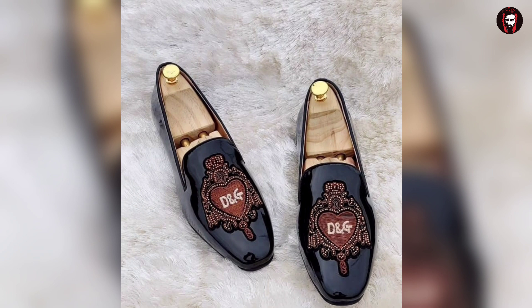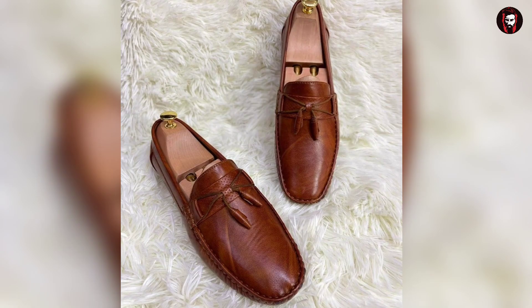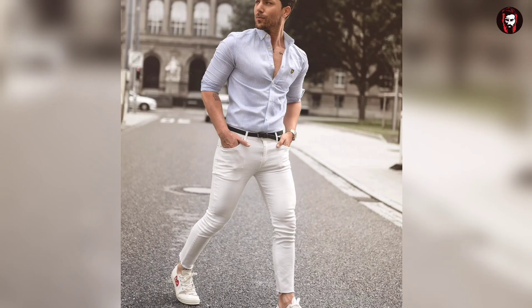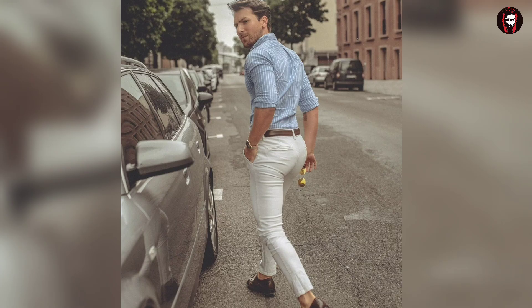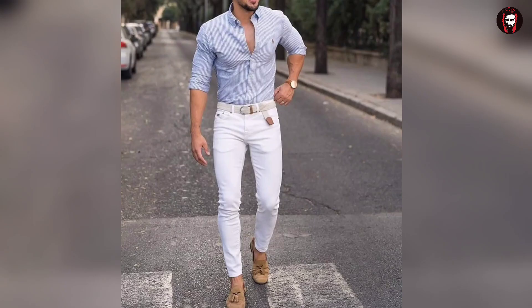With pant and shirt, the ideal footwear combination is also very important. Go with colors like black and brown, because these are quite trending and give you both a formal as well as a casual occasional vibe. If the color coding and the combination are done right, it makes you look great.